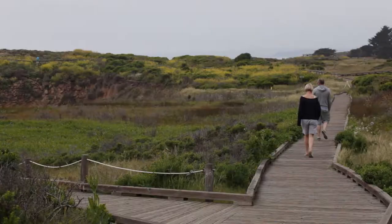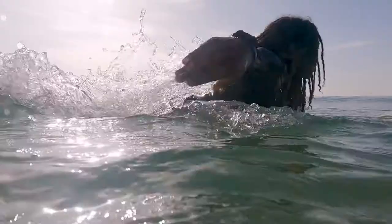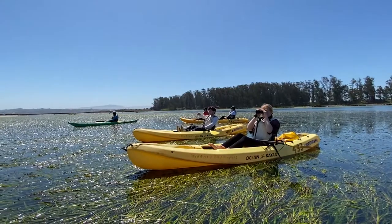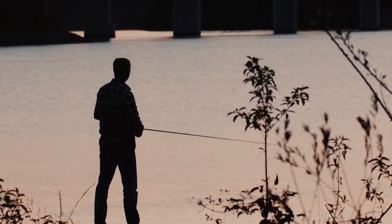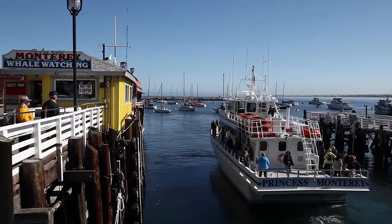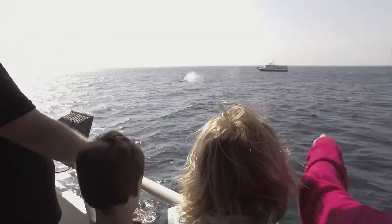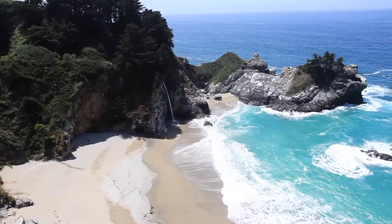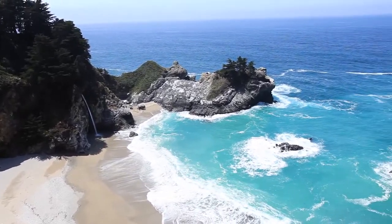A personal visit is a great way to experience the beauty of the sanctuary. Try your hand at kayaking, fishing, tide pooling, or whale watching. Visit one of the area's many coastal parks, or simply admire the spectacular coastline.